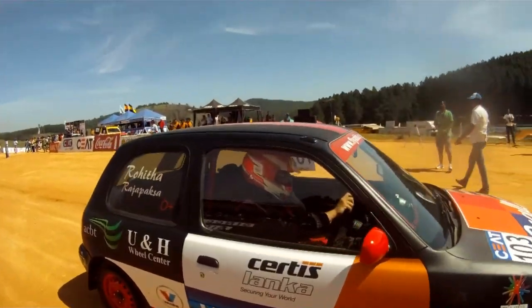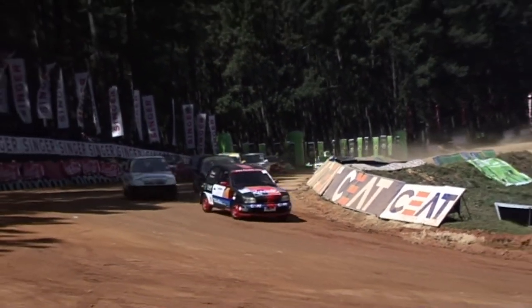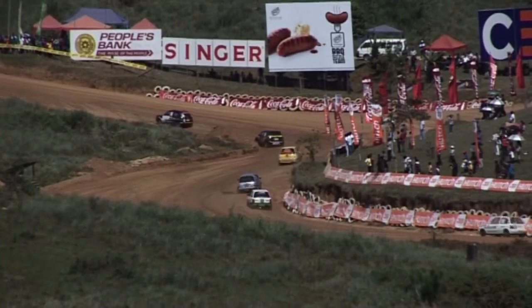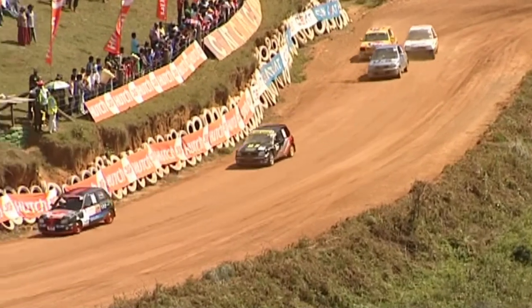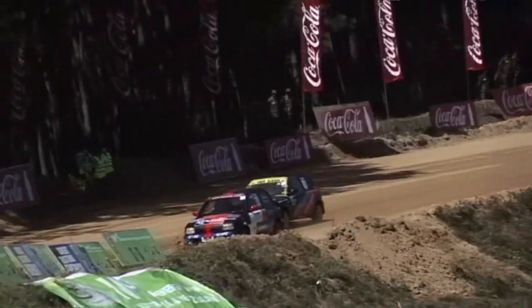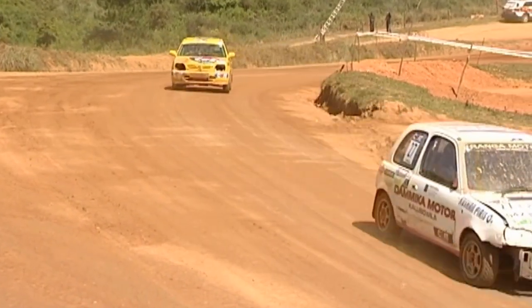First off was the SLN up to 1000cc event. This class usually provides very close racing as the machines are very equally matched and test driver skills to the very limit. Front wheel drive superminis aren't always the first thing that comes to mind when you think of gravel racing cars, but here they are as always providing quite a show. After a close battle, the race was finally won by Rohitha Rajapaksha, with Uttigati Silva coming second and Ushan Silva ending up third.